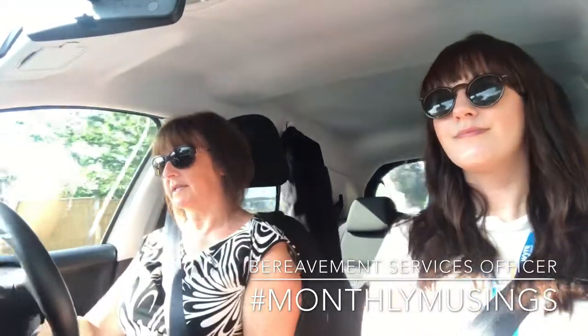Well, I'm bereavement services officer for a small team, so basically I look after the cemeteries. Everything to do with grave searches, interments, headstones, the site, the buildings, and just general care, making sure that we provide a dignified service to everybody that comes. My office space is probably about 60% and then the rest of the time I am out at each of the cemeteries.